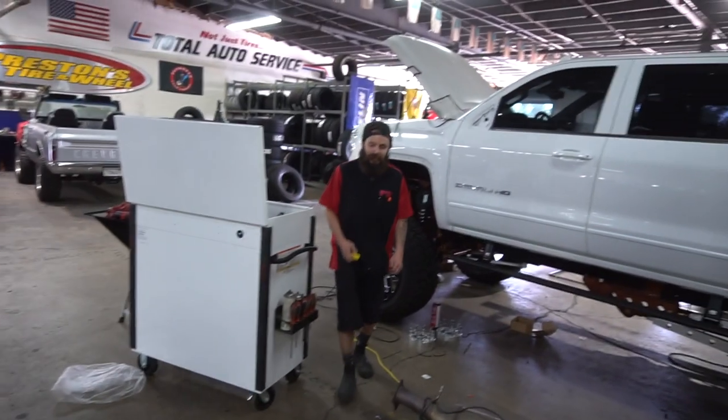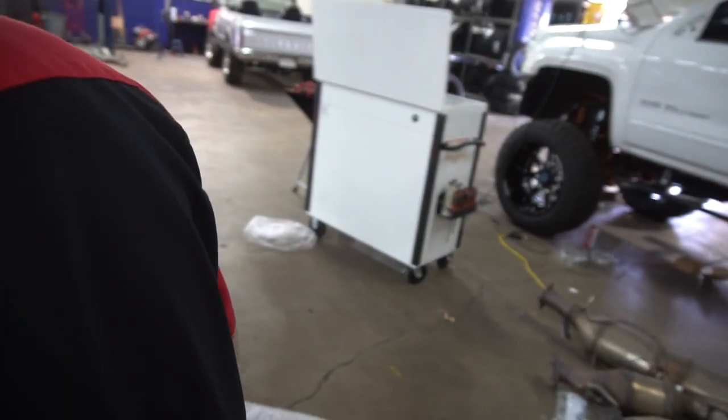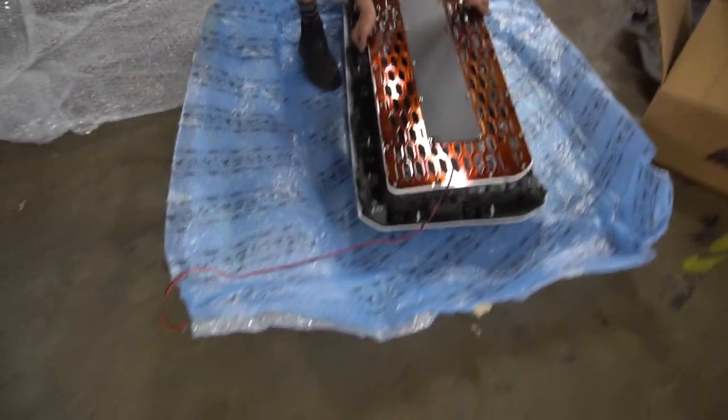Now that the tuning is done, we're going to see what the grill looks like in its surround and figure out how it goes in. We try to work through the installation together with Zachariah.